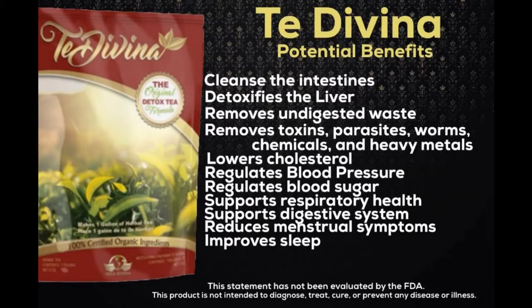It lowers the cholesterol, regulates blood pressure, improves sleep, reduces menstrual symptoms, and supports respiratory health.